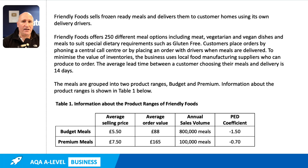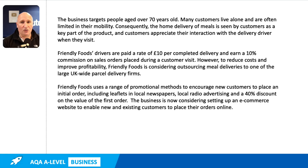It's about a meal delivery service — the sale and delivery of frozen ready meals targeting older people in their homes. We're given some information about the business, and in particular we're told that the business has two product ranges: budget and premium. In the table in the quesadilla, we're given some information about those ranges in terms of the average selling price, how many meals in each range they sell each year, and also some information about price elasticity of demand and average order value.